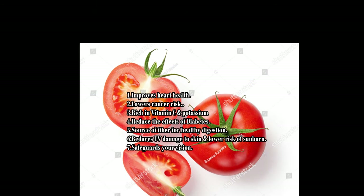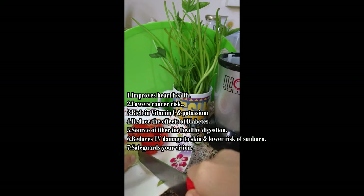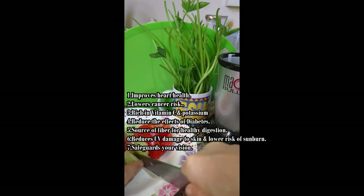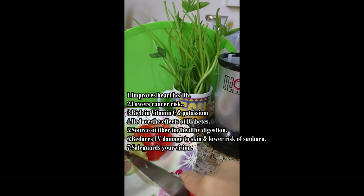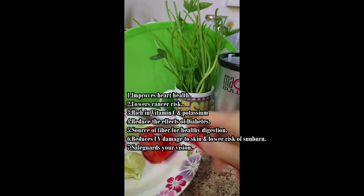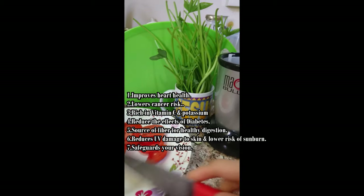Tomatoes improve heart health and lower cancer risk. They're rich in vitamin C and potassium. Tomatoes reduce the effects of diabetes and are a source of fiber for healthy digestion. They reduce UV damage to skin and lower risk of sunburn, and they safeguard your vision.